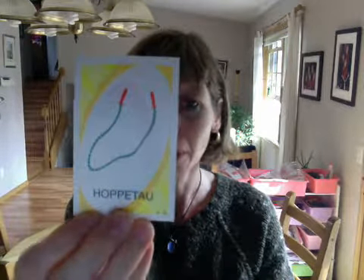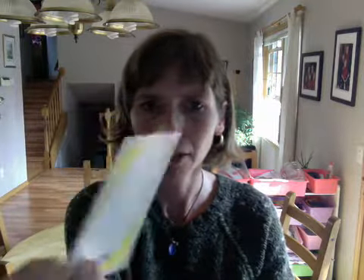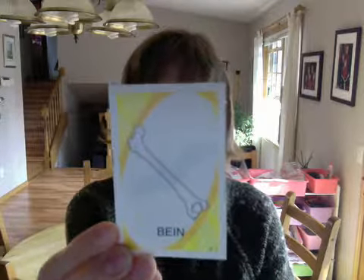hoppetow — jump rope. flagemus — a bat. bein — a bone.